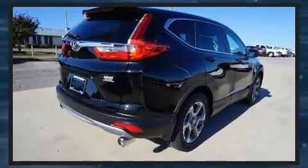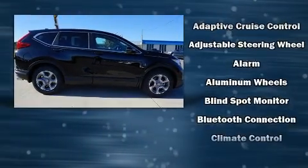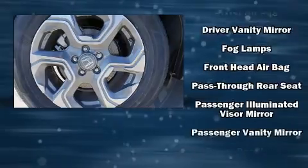Honda prioritized comfort and style by including a rear window wiper, a tachometer, an outside temperature display, power moonroof, lane departure warning, blind spot sensor, and power windows.